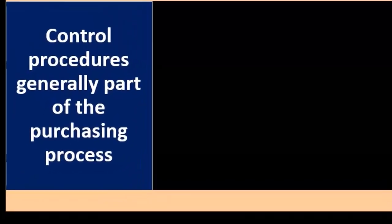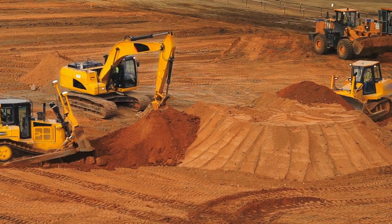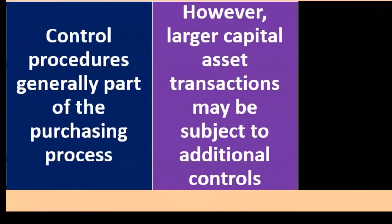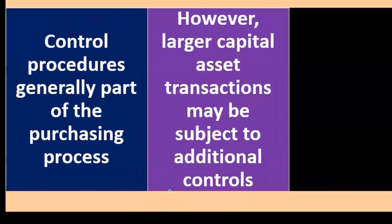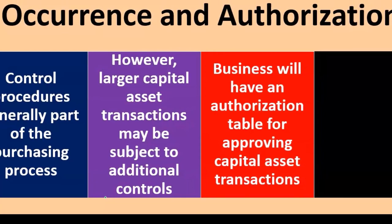Control procedures are generally part of the purchasing process. The controls should be much the same for the purchasing of property, plant, and equipment, considering it will be part of the purchasing process with regard to the assertions of occurrence and authorization. However, larger capital asset transactions may be subject to additional controls — the company may say that for normal purchases they follow the normal purchasing process, but if you purchase something over a certain dollar amount, you need additional approval or authorization.